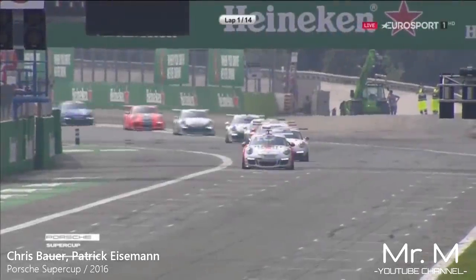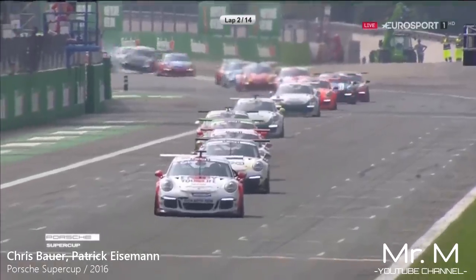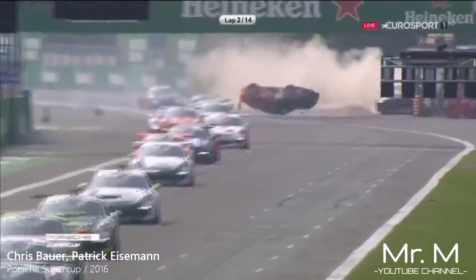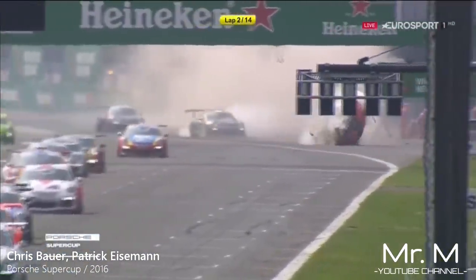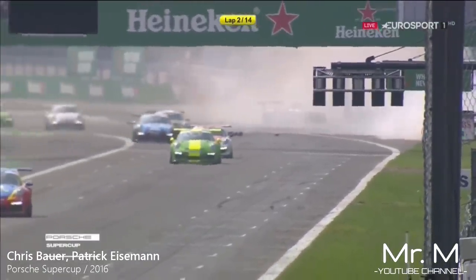Get that move done, but he sets it up very nicely for the exit of Parabolica. He could get the move into turn one at the Rettifilio. Oh, big accident! Oh my goodness! We're going to get a red flag here, surely, if not a safety car. That is a big one.